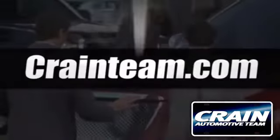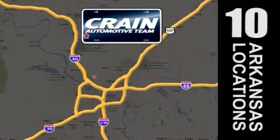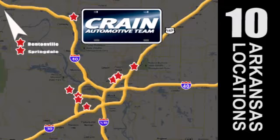Visit us anytime at craneteam.com. Craneteam.com.